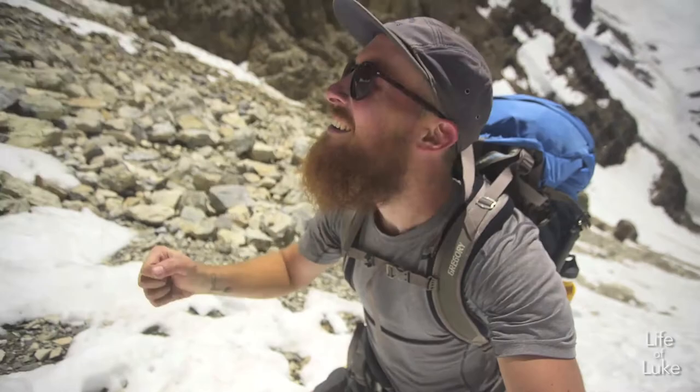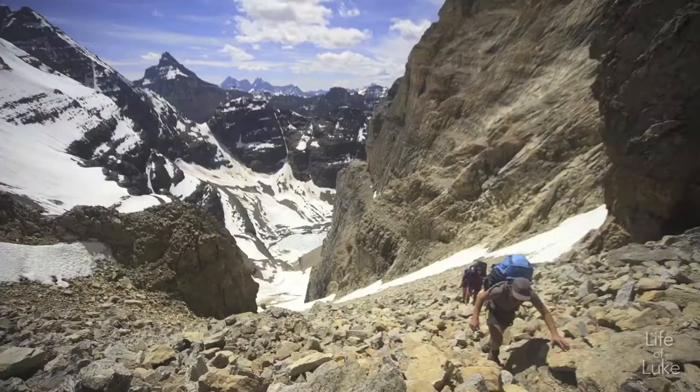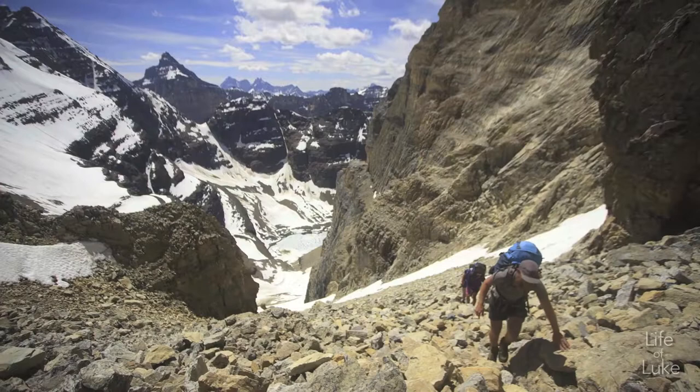After grinding up that slope, we're just about to leave the snow and step onto rock, and I just caught the first glimpse of the hut just up there around the corner. So we're almost there. Almost there. What a grind — but my legs are actually loving this.